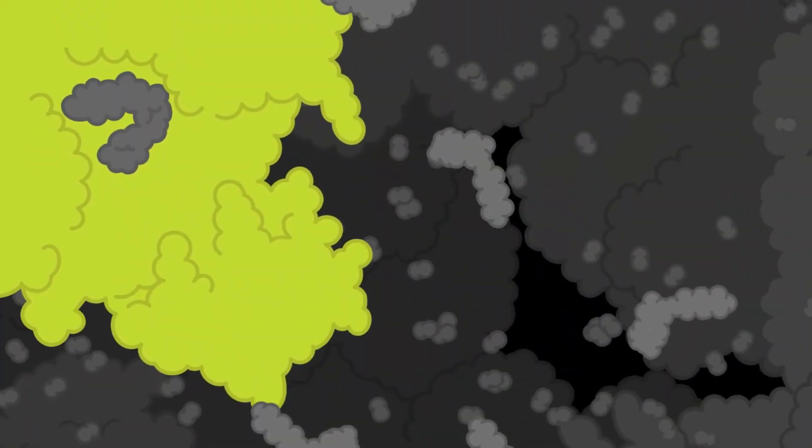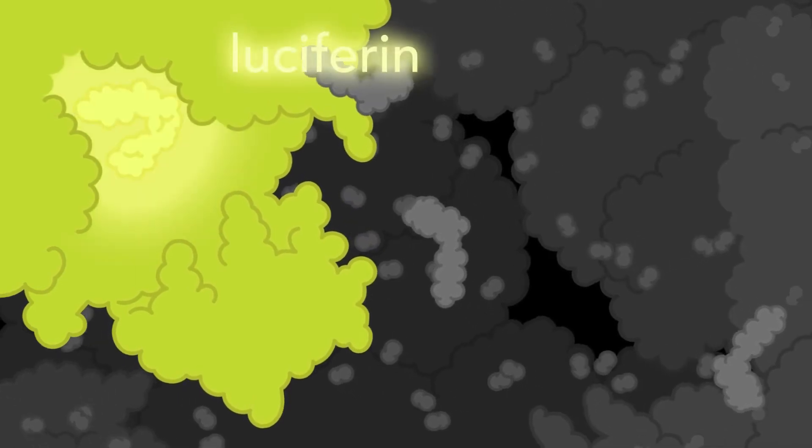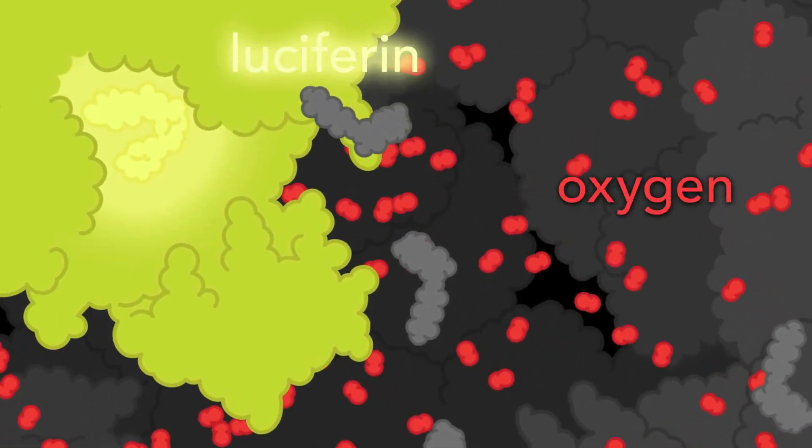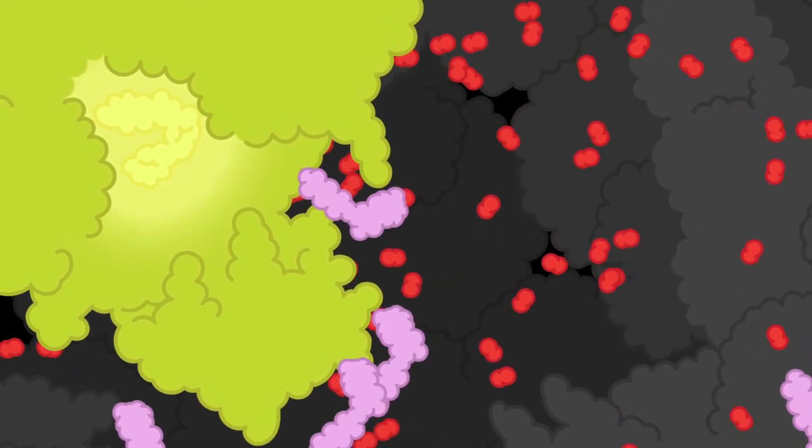Luciferase is an enzyme that catalyzes a chemical reaction between a substance called luciferin and oxygen. This reaction uses energy from ATP, and it releases light.